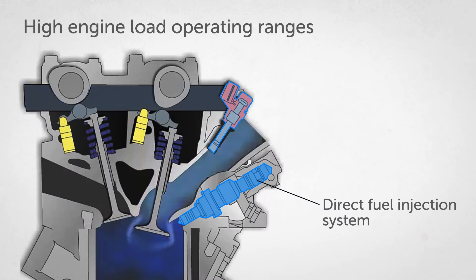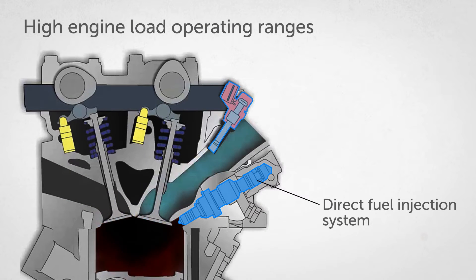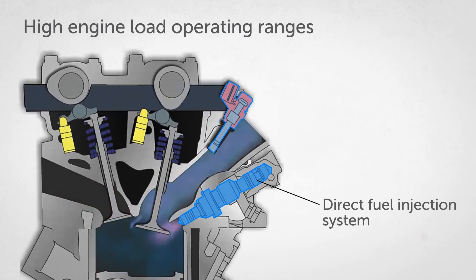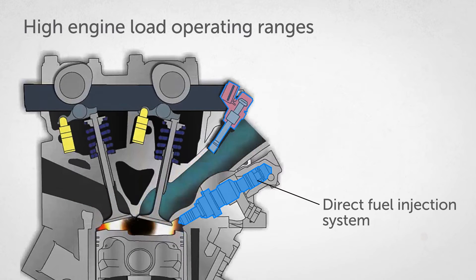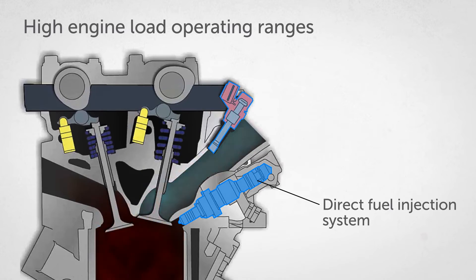When operating using direct injection, the chilling effect of the injected fuel helps cool the intake air, improving fuel-air charging efficiency and helping avoid engine knock while increasing engine output.